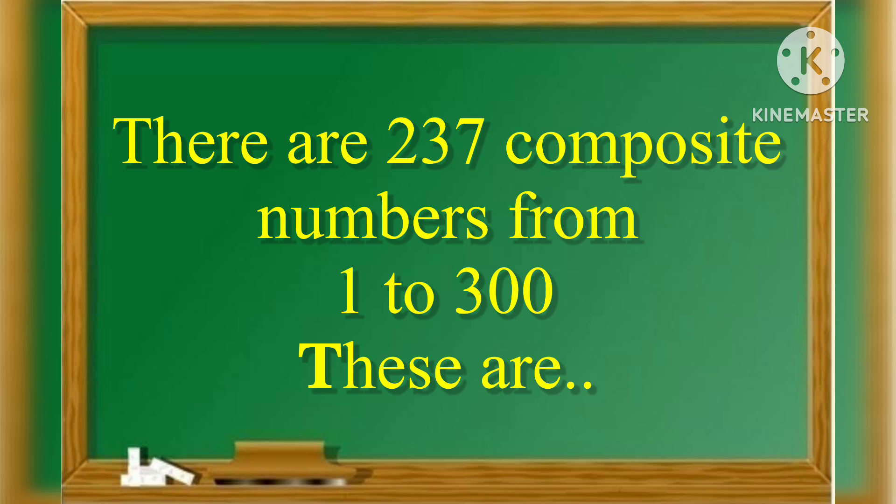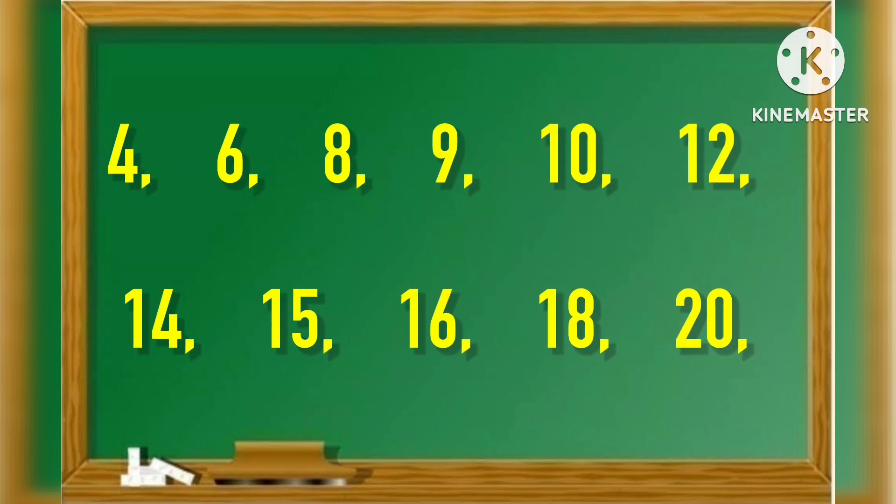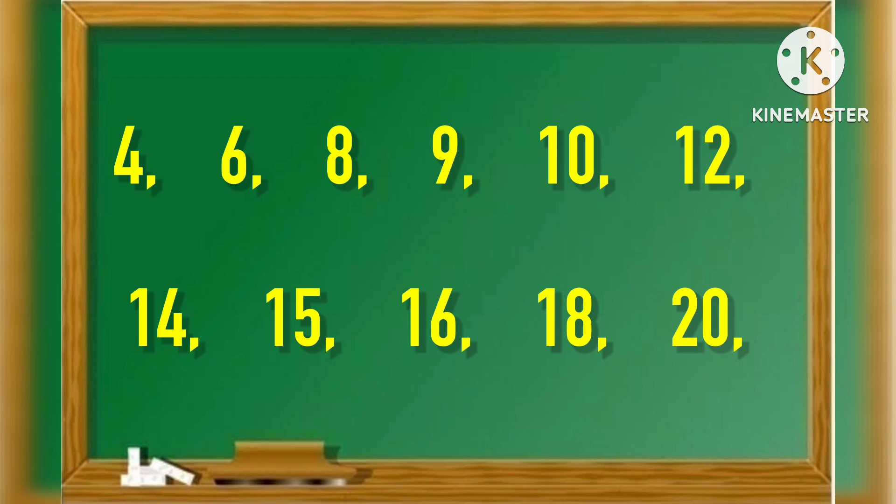These are 4, 6, 8, 9, 10, 12, 14, 15, 16, 18, 20.